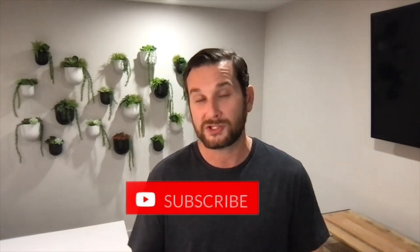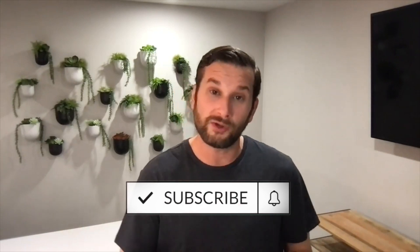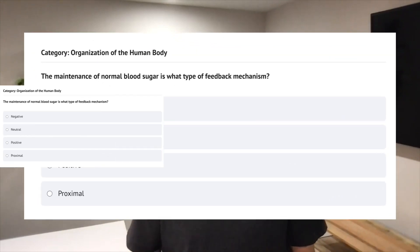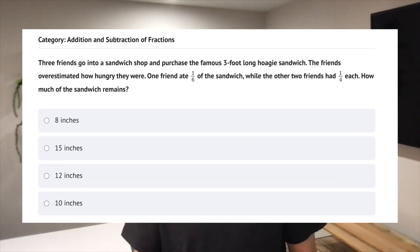Make sure you subscribe to the channel and ring the bell so you get notifications on all those videos coming out. Before we get started, there are also links below — including a link to the Facebook group, which is a super, super good resource. There's also a link to a free practice test from our online course that's just like the real test. You'll get a scored report with your strengths and weaknesses so you know what to focus on. There are also links to our study guide and online course if you need more help.